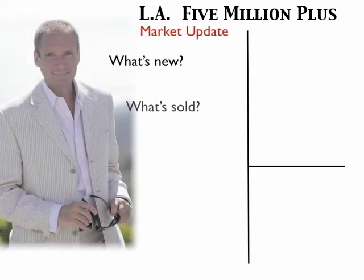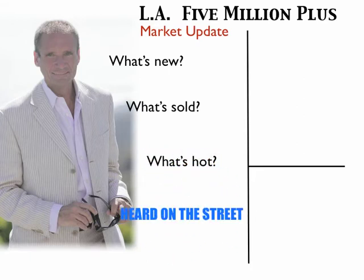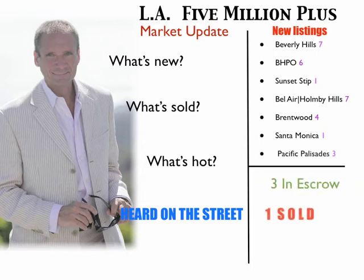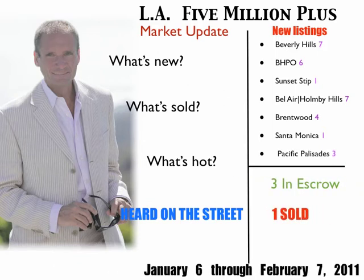LA 5 million plus market update with what's new, what's sold, what's hot, plus heard on the street. This month's new listings in Beverly Hills, Beverly Hills Post Office, Sunset Strip, Bel Air, Holmby Hills, Brentwood, Santa Monica, and Pacific Palisades. With three properties in escrow, one sold, covering the market from January 6th through February 7th, 2011.